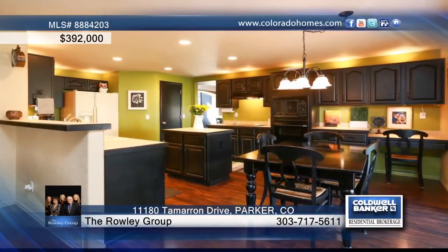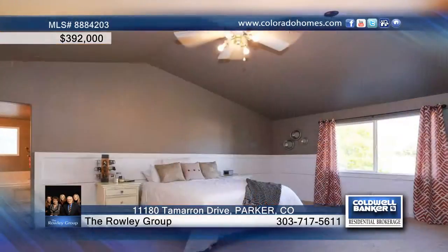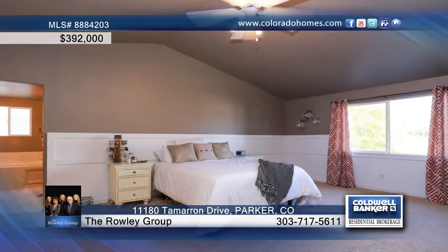The large kitchen is equipped with tile countertops, pantry, and eating area, and the huge master bedroom offers a five-piece master bath.